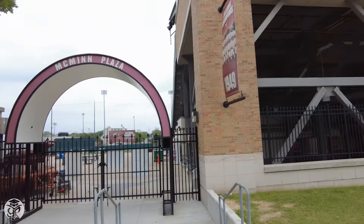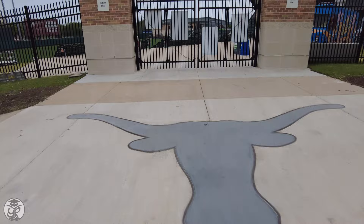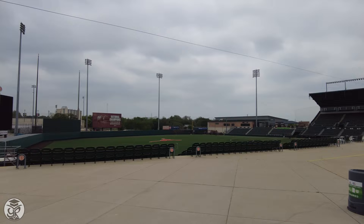Today we're starting on the east side of campus among the university's various athletic facilities, including Dish Falk Field, home to Longhorn Baseball, which holds the distinction of having earned six NCAA championships and being the winningest team in college baseball history.